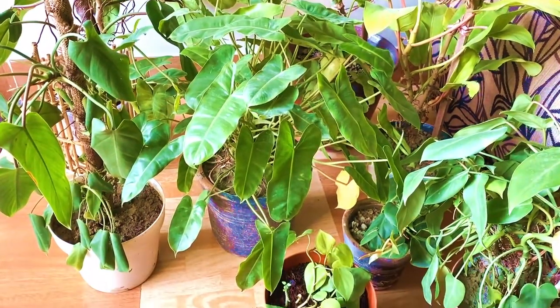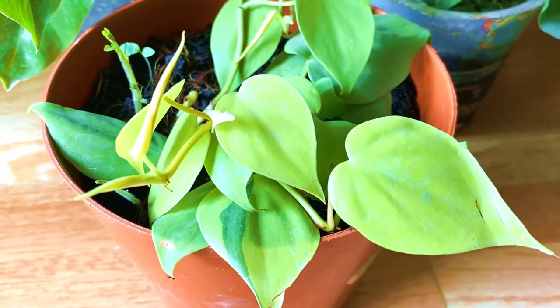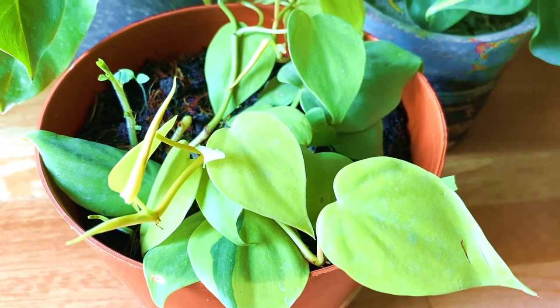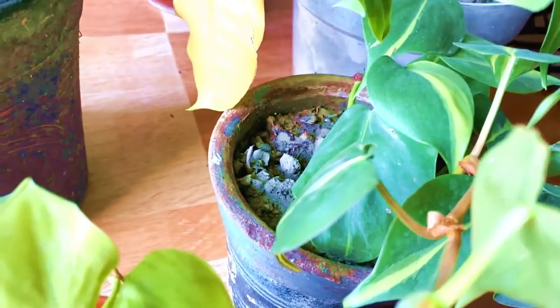The plant kingdom of the Araceae family — the Philodendron. There are approximately 489 species, a variety of different species.